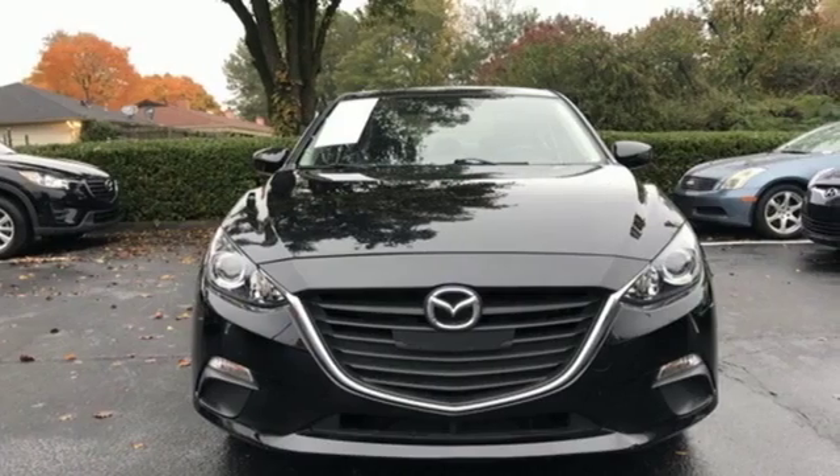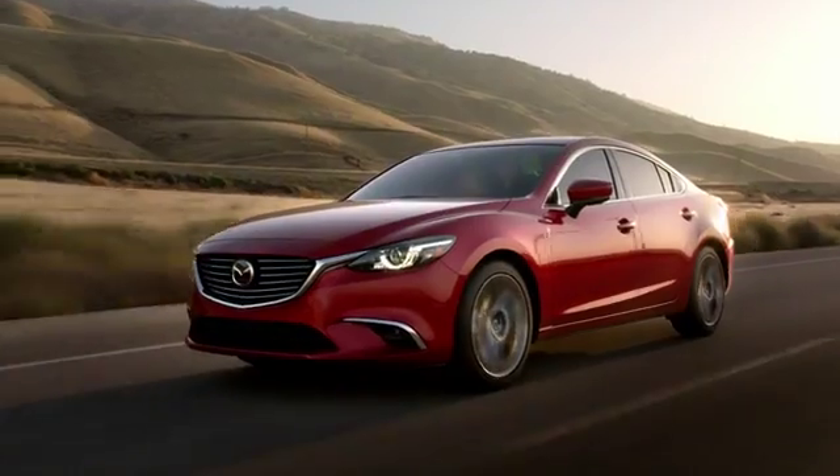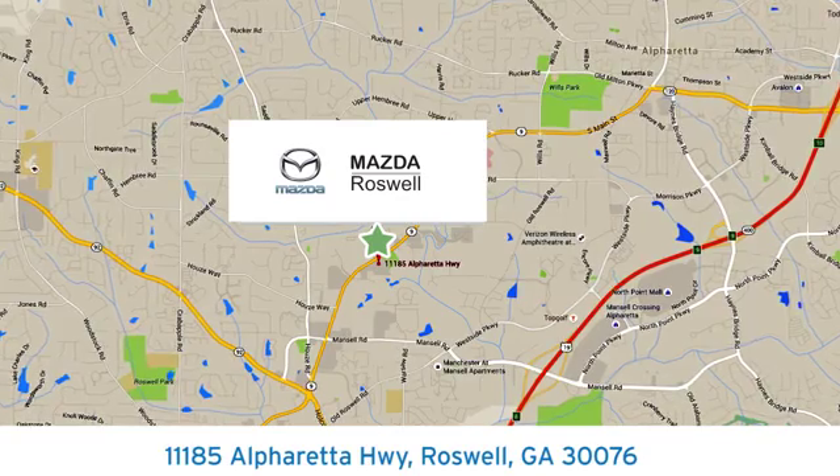there's Mazda. The time is now. See it for yourself today. For your cure for the common commute, visit today. We're conveniently located at 11185 Alpharetta Highway in Roswell, Georgia.